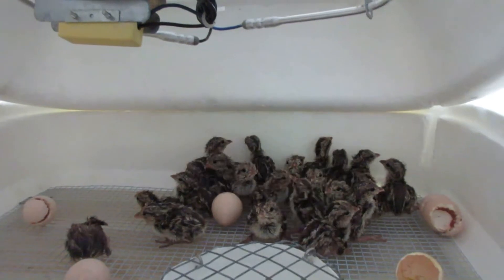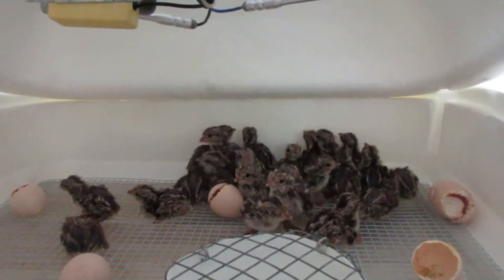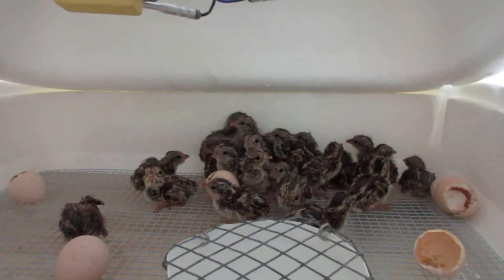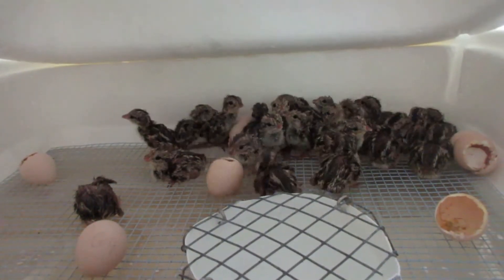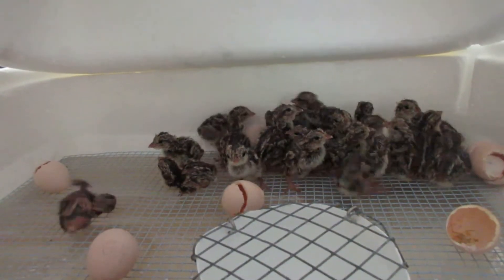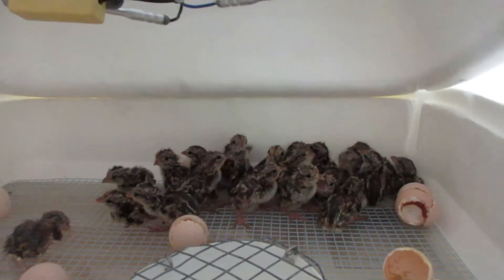The brooders are filling up fast. And if they keep this up and no tragedy strikes, I should end up with over 200 mountain quail this year. I'll be selling them in the fall — taking orders anytime. $125 a pair, as low as you're going to get.